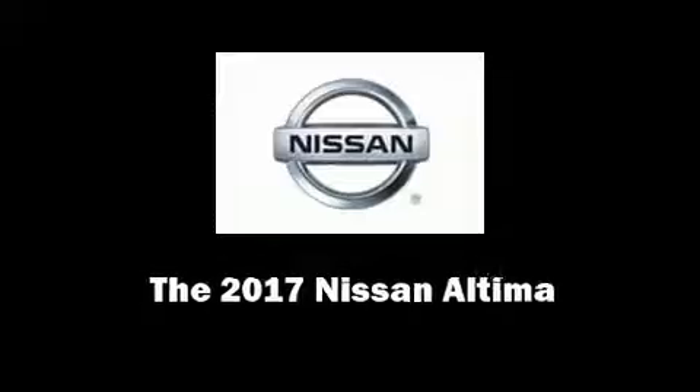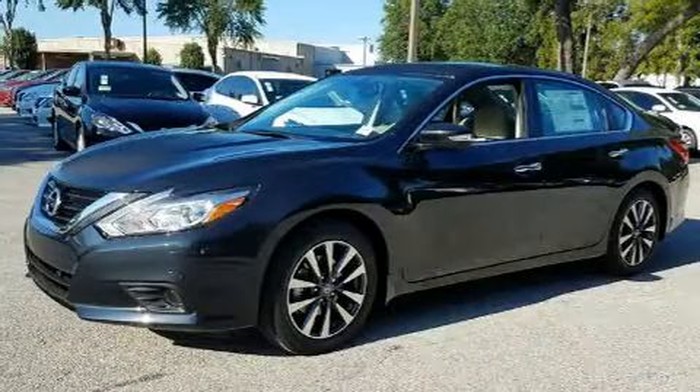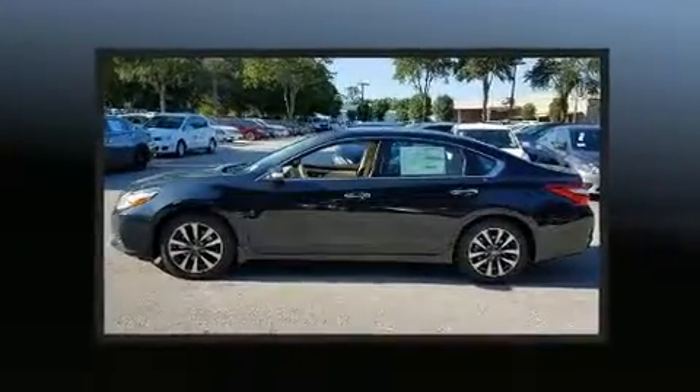Discerning drivers will appreciate the 2017 Nissan Altima. This four-door, five-passenger sedan leads among competitors in its segment.